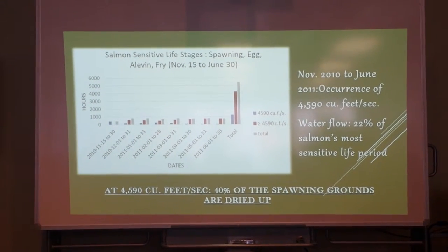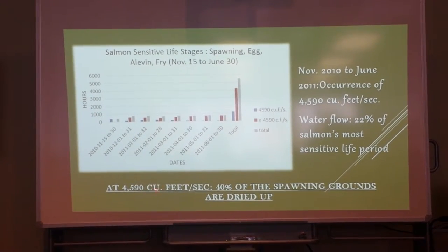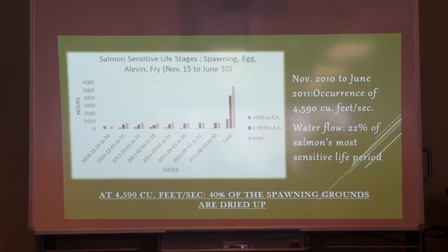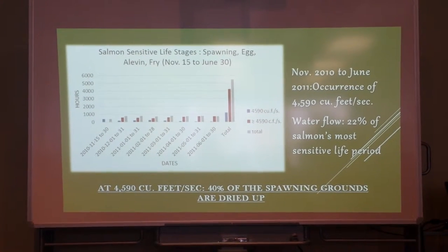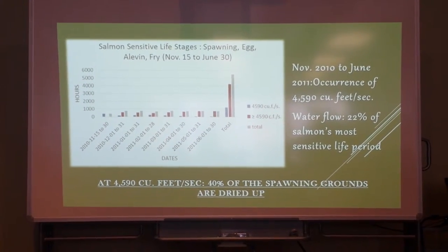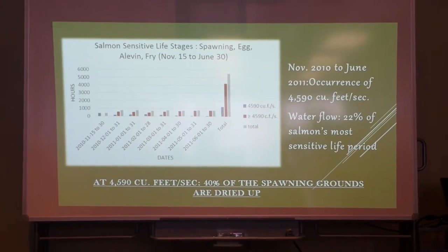So what does that mean? When they're running at 4600 cubic feet per second, 40% of the spawning grounds are dried up. They're really concerned about some reefs. I'm speaking for Andrew Quebec.